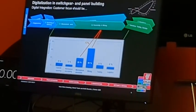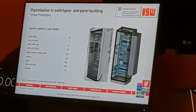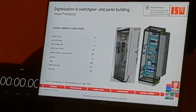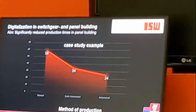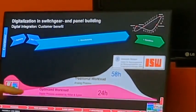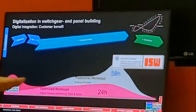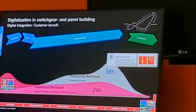Looking further at a study from the university, they came up with different methods of optimizing work and reduced an average of 58 hours down to 24 hours. So 58 hours as an average can be reduced to 24 hours.